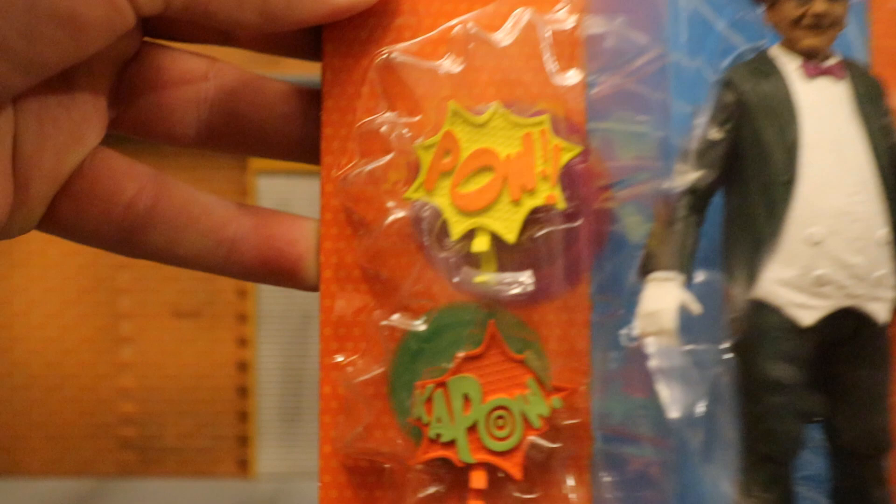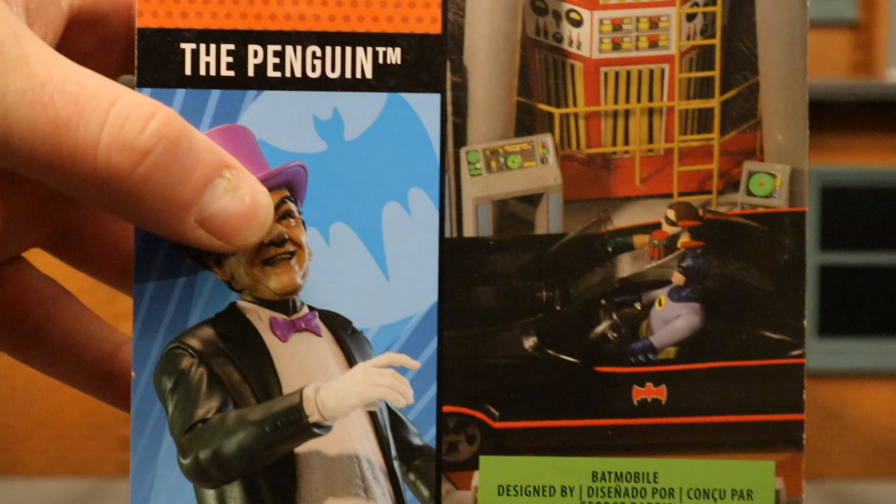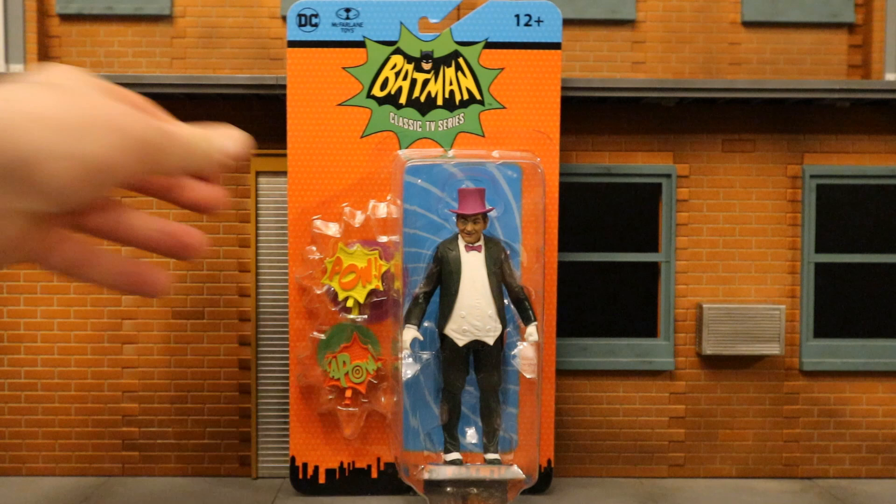So let's go and check out the packaging. As you can see: DC, McFarlane Toys, ages 12 plus, Batman classic TV series. Here is the Penguin — no traditional accessories, but he does come with a couple of action bubble effects. That was something the show was totally known for. The back side, you can see Batman, Robin, and the Batcave. Here is the Penguin, and here's his barcode in case that helps anybody. So without further ado, let's open him up.